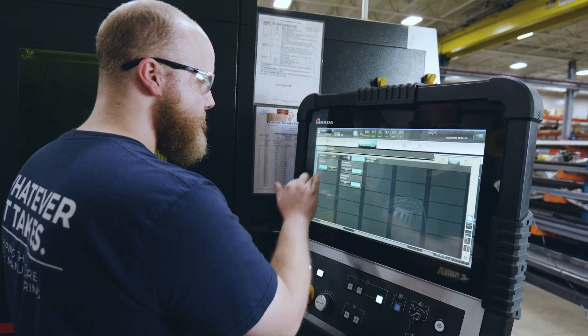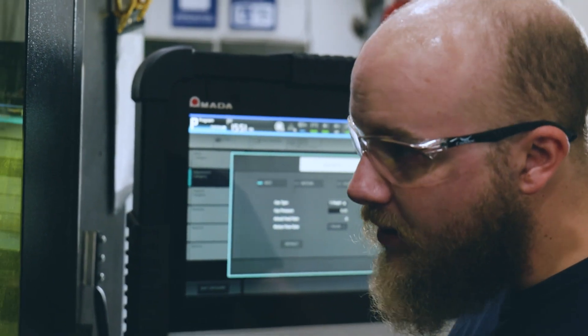We have 3000 watt fiber optic lasers. We can cut up to one inch steel, half inch aluminum, and half inch stainless steel. We have a Mach 500 flow water jet that has the capability of cutting up to six inches thick material.